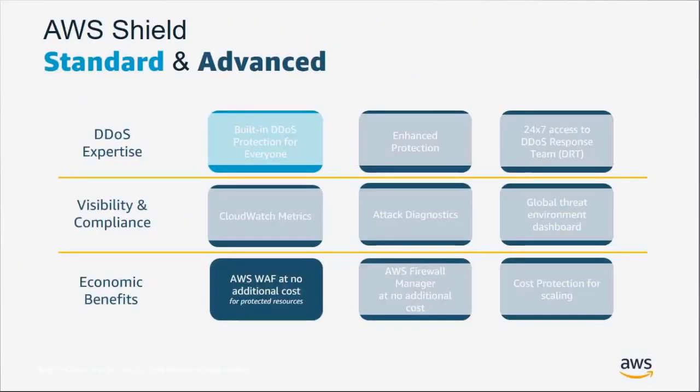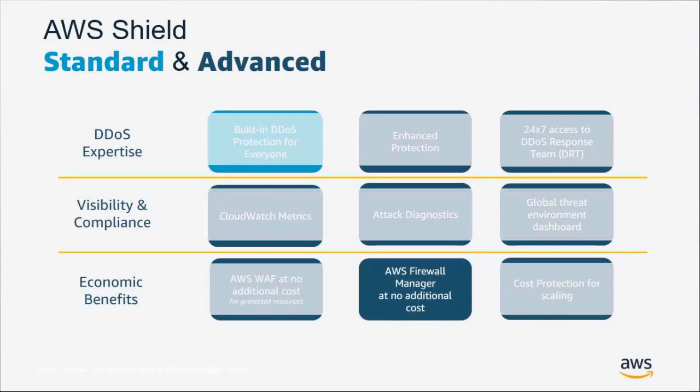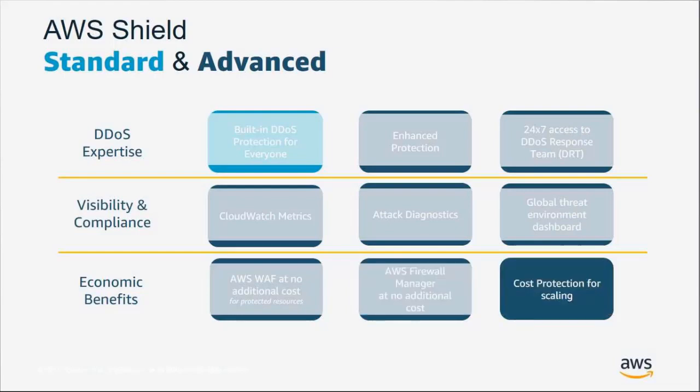On the economic benefits side: AWS WAF comes at no additional cost with Shield Advanced, as does AWS Firewall Manager — a service that helps you manage WAF and web access control lists across various accounts and your entire organization from one centralized location. There are also cost protections for scaling — if you scale up your architecture due to a DDoS attack, we'll credit you back the cost of that scaling.